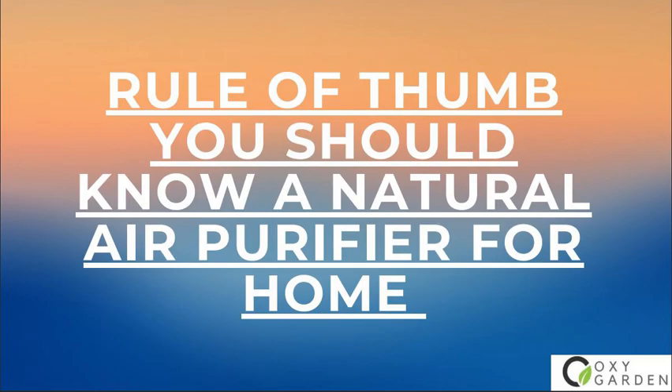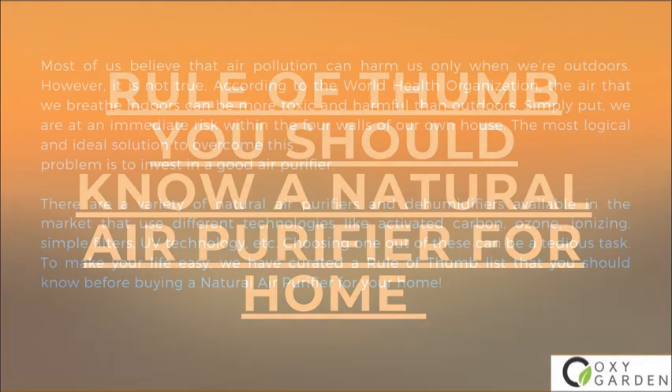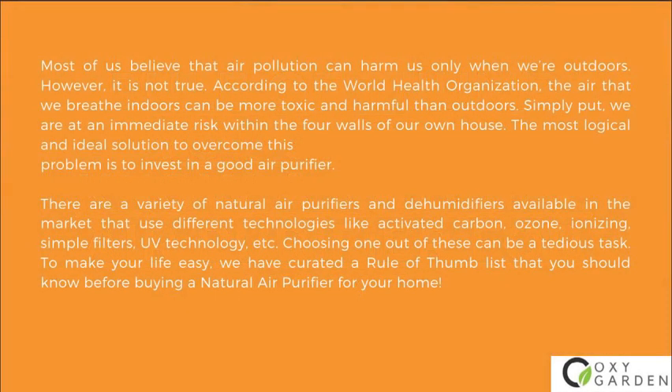Rule of thumb you should know: a natural air purifier for home. Most of us believe that air pollution can harm us only when we're outdoors. However, it is not true. According to the World Health Organization, the air that we breathe indoors can be more toxic and harmful than outdoors. Simply put, we are at an immediate risk within the four walls of our own house. The most logical and ideal solution to overcome this problem is to invest in a good air purifier.